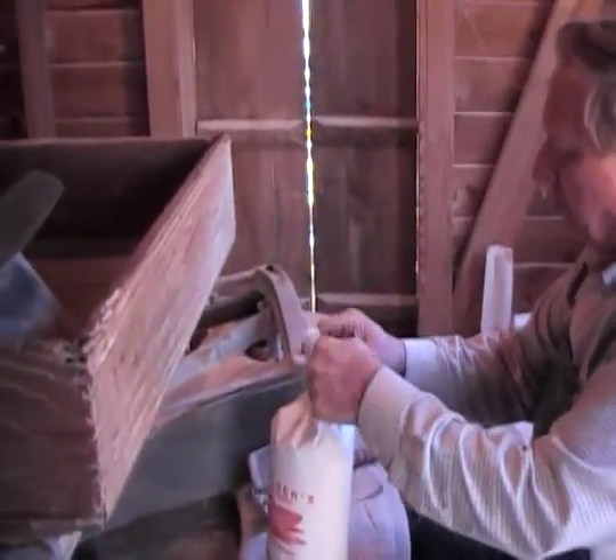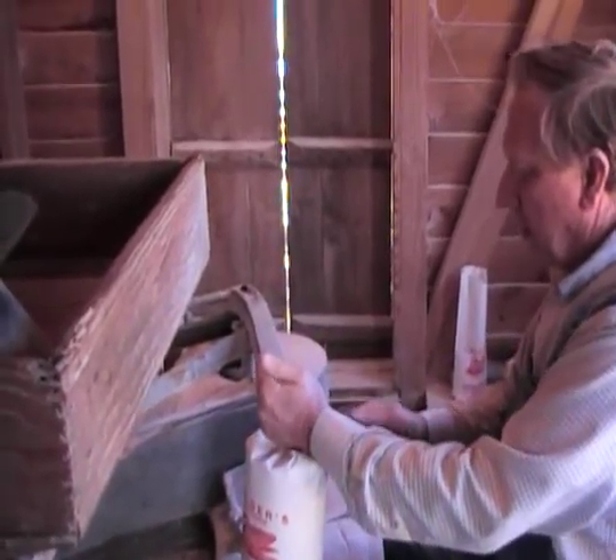In the early days, they used a string to tie the bags, but we use a copper wire.